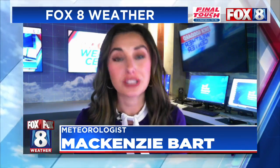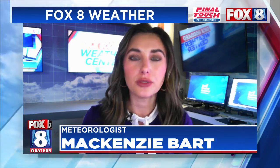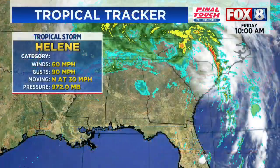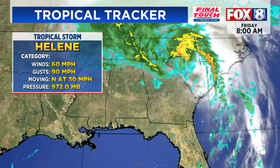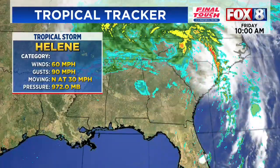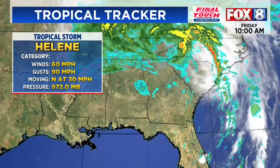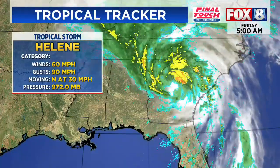It made landfall late last night around 11 o'clock as a Category 4 hurricane. And we'll start to see some of the rain and winds from that system as we get into the second half of the day. Right now, Helene is a tropical storm, so it has downgraded significantly and will continue to do so as we take you through the night.